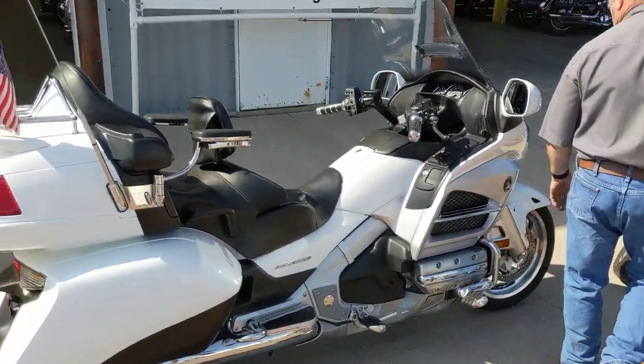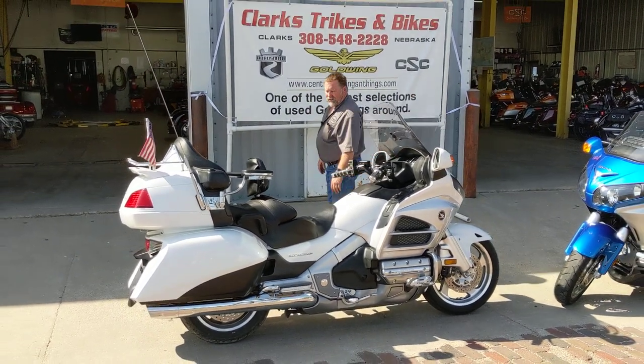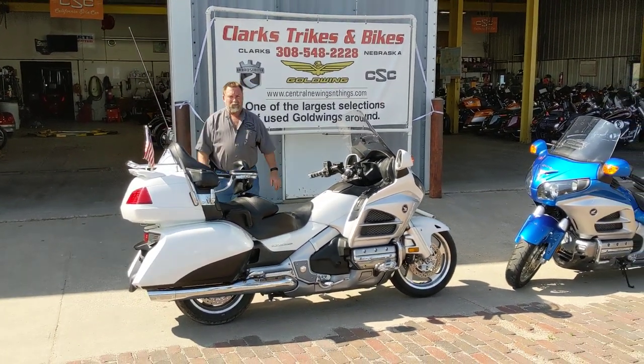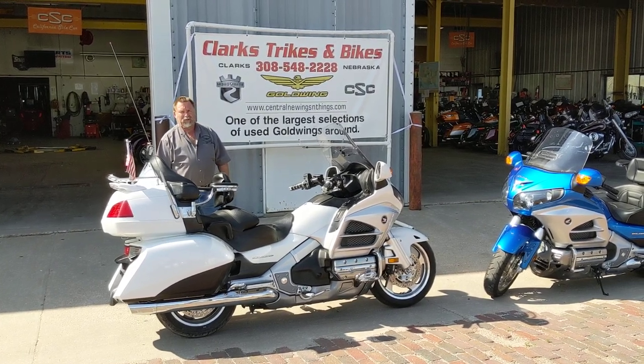If you have any questions, please give Joe or Eric a call or take a look at the website. Stop down here and take a look at this beautiful machine — set up, ready to go. We're going to go on to the 2013. We'll be back in a few minutes. Thank you.